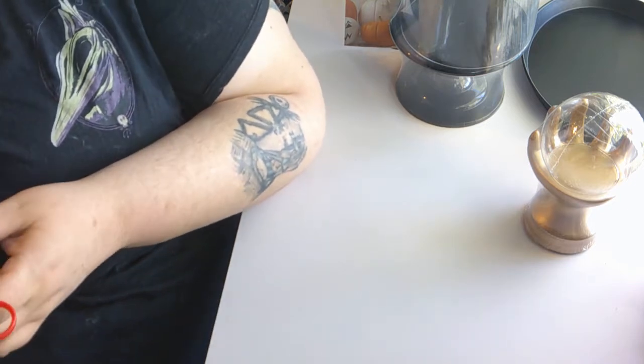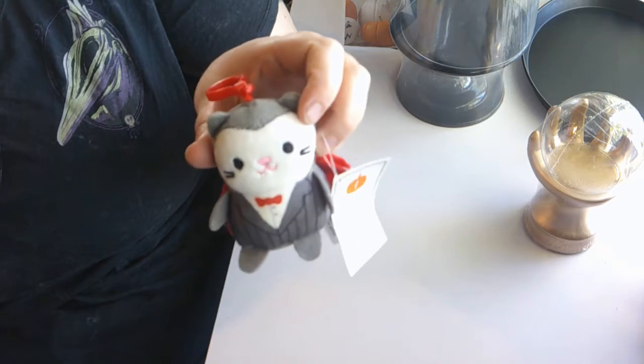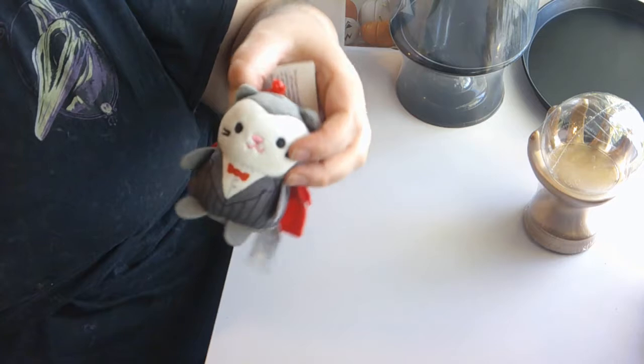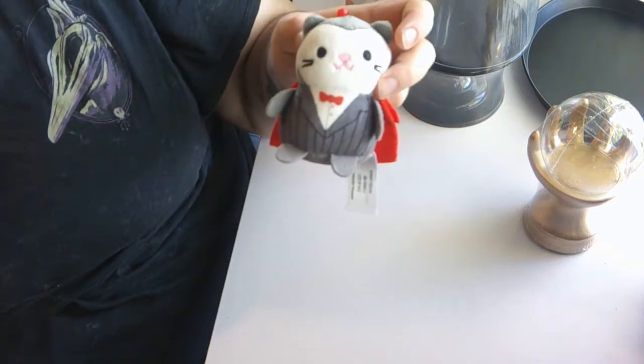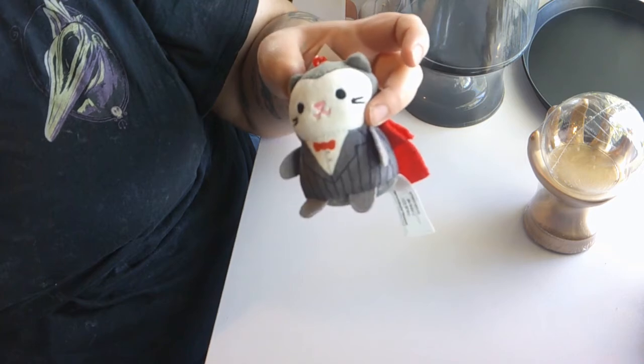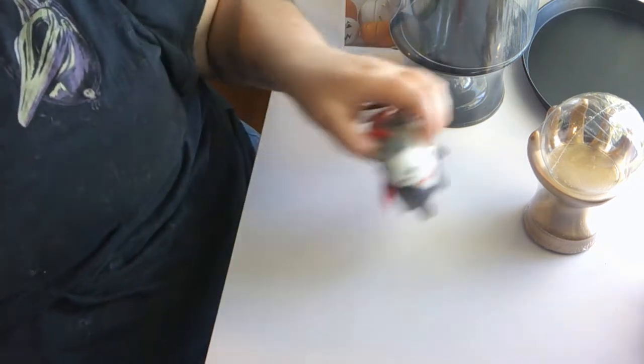I got this cute little backpack clip that I'm going to give to someone. It is a cat dressed up like a little vampire and he was two dollars — a little cheap backpack clip. They have these in a bunch of other styles. I think there was one where he was a pumpkin, a spider, a ghost, and a toad wearing a witch hat. I thought that was super cute.